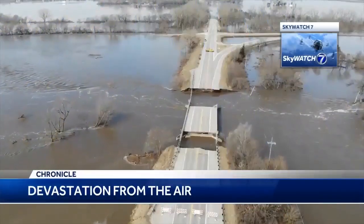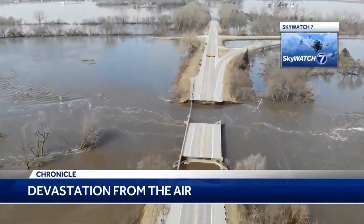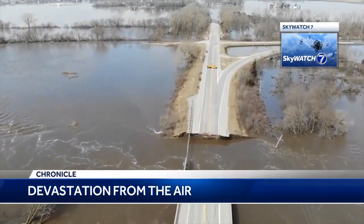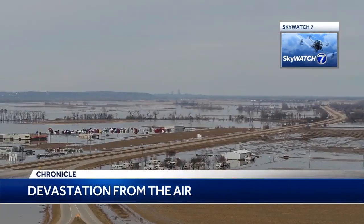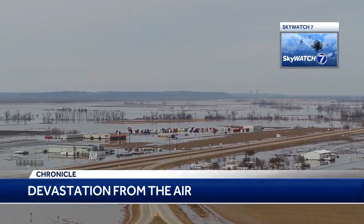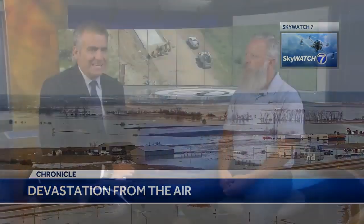Welcome back to KETV News Watch 7's Chronicle. The images are astounding. We saw so much devastation from the air after those March floods. In some cases it helped victims see exactly what they had left of their homes, and we certainly saw damage of roads throughout eastern Nebraska and western Iowa. It's just amazing.